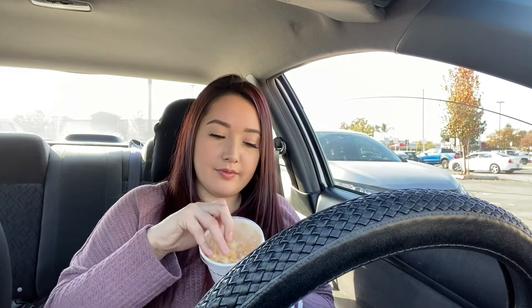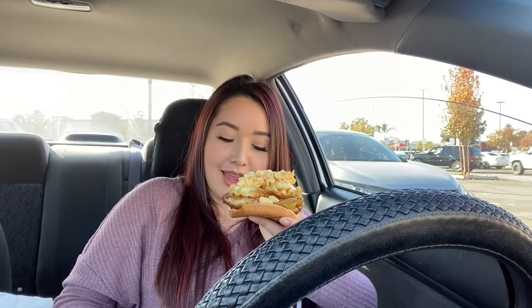Now I'm going to add the fries — so these are the fries — and now I'm going to add the mac and cheese. So here's my spicy chicken sandwich with the Chick-fil-A sauce, the fries, and the mac and cheese. Now I'm going to try it finally.